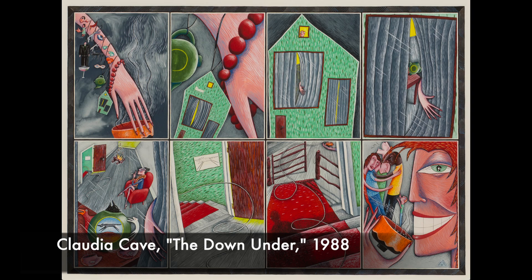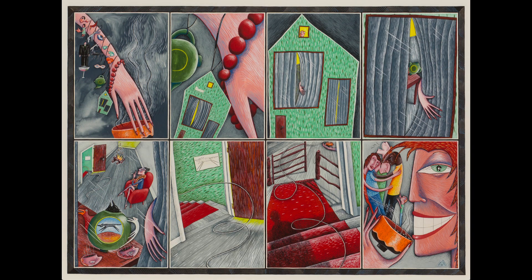We have some wonderful images that we've been allowed to use. The first one we see here is Claudia Cave's The Down Under from 1988. Tell us about this. Well, The Down Under is one of my favorite works of Claudia's. It is laid out kind of like a comic strip, and that is an element in Claudia's work. What it shows is we start out by looking at an arm with a charm bracelet upon it, then we move in a little closer to look at one of the charms, which happens to be a house.